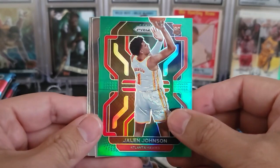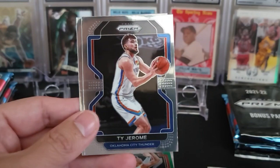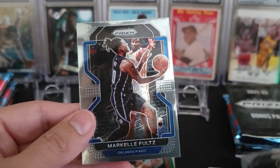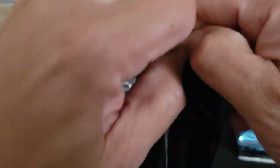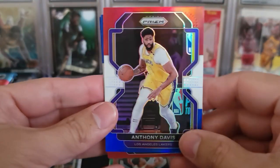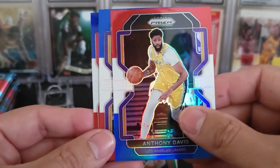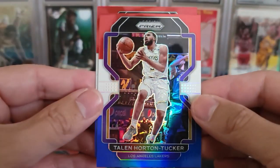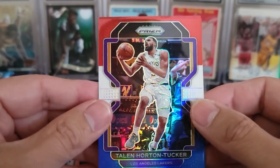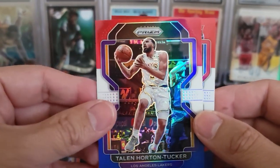There is a Jalen Johnson on the green — that is a rookie. Isaiah Stewart. A Ty Jerome. And a Markelle Fultz. And the first red, white, and blue is going to be an Anthony Davis. Followed up by a Taylin Horton Tucker. I wish he'd still be on my Lakers right now. I still love you!